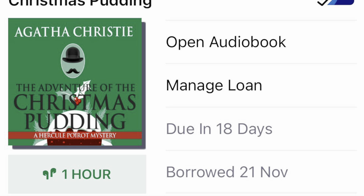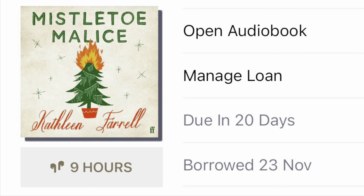The next audiobook in my library is Agatha Christie's The Adventure of the Christmas Pudding. I listened to this last year and I loved it, so I will be listening to this again. The third and last Christmas-related book in my library is Mistletoe Malice by Kathleen Farrell. I have never listened to this before and I really look forward to it.